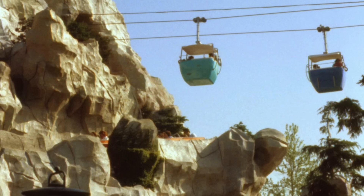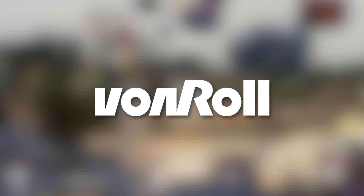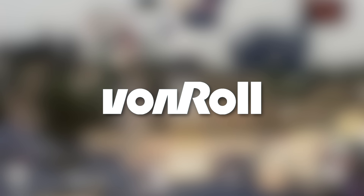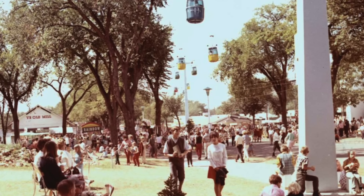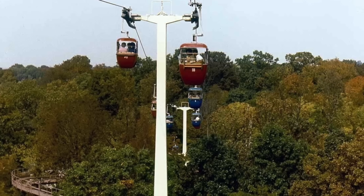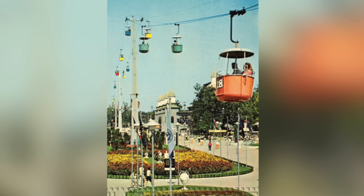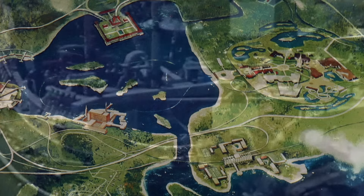Meanwhile, Von Roll was busy trying to sell as many Type 101 systems as possible. It was an interesting time when many major theme parks across the world installed their own Skyway attractions — from zoos to amusement parks, the popularity of them skyrocketed. After all, it was a relatively cheap way for a park to build an observation cabin which doubled as a legitimate transportation method.